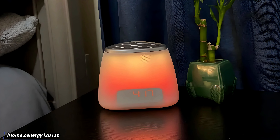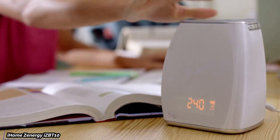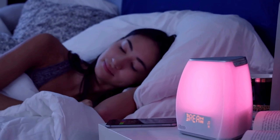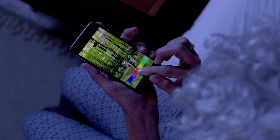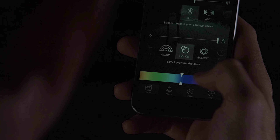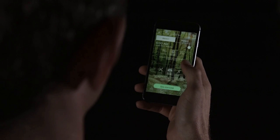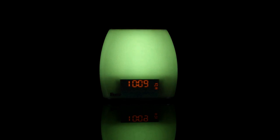Kicking things off with the iHome Zenergy Eyes BT10. It offers a versatile combination of light and sound to help improve your sleep and wake-up experience. It simulates a natural sunrise by gradually increasing the light intensity 30 minutes before your wake-up time, aligning with your body's natural circadian rhythm. This helps reduce grogginess and gives a more pleasant start to your day.